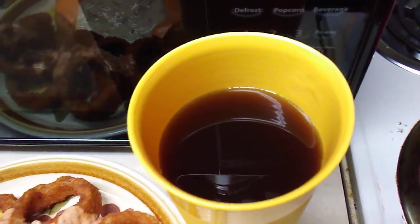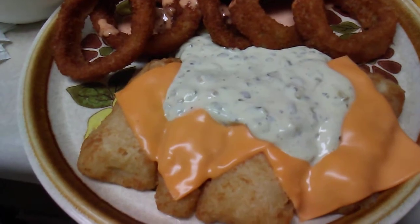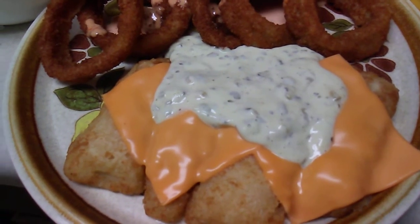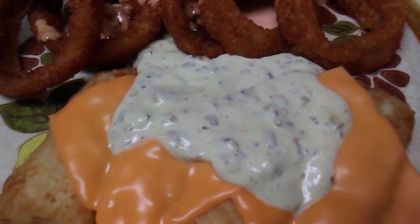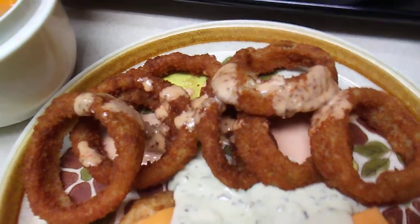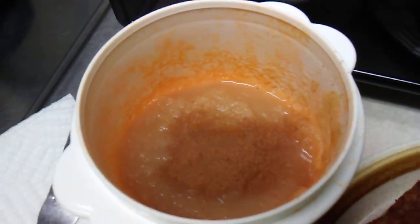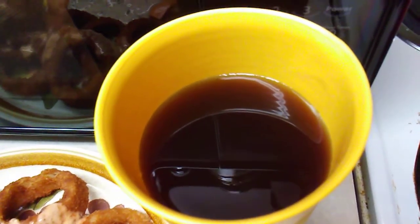So to recap: four crispy battered fish fillets from Gordon's, two Kraft American cheese singles, Louisiana Fish Fry tartar sauce, Red Robin onion rings with Ken's Steakhouse Thousand Island dressing — just a little bit left in the bottle — Mott's applesauce with added McCormick ground cinnamon, and a glass of Milo's tea — low calorie, no sugar, just sucralose.